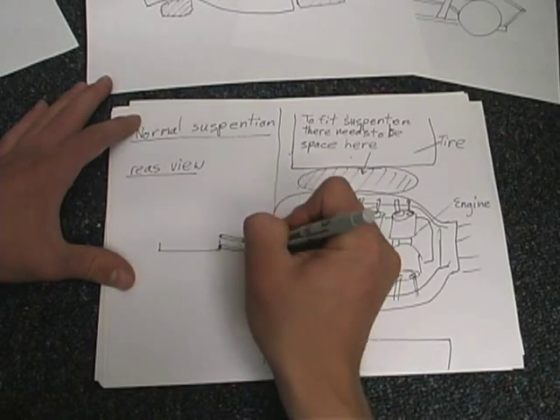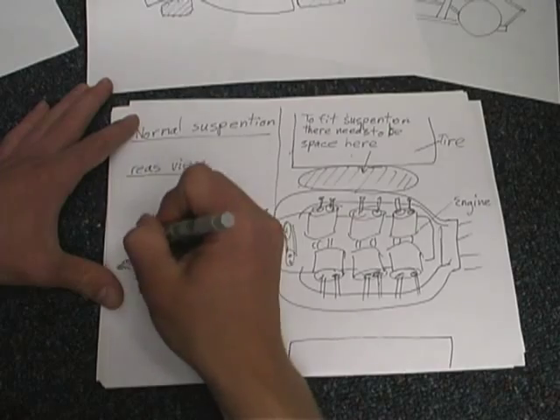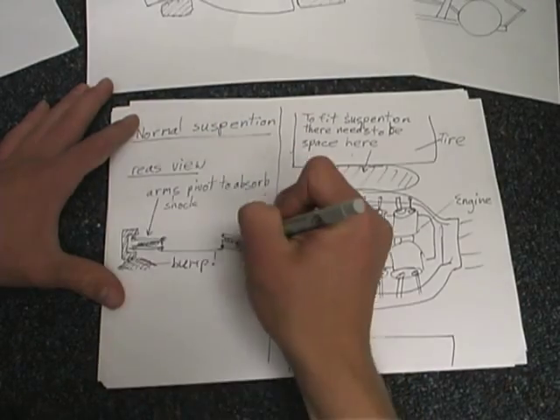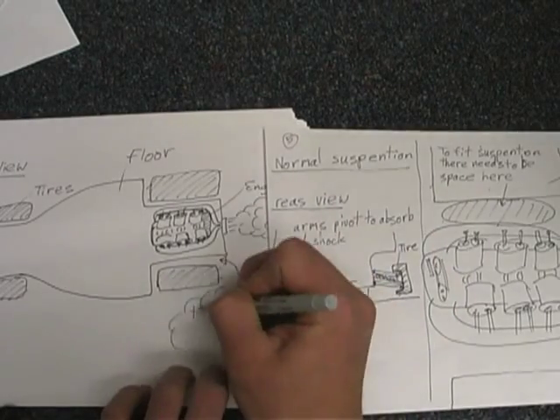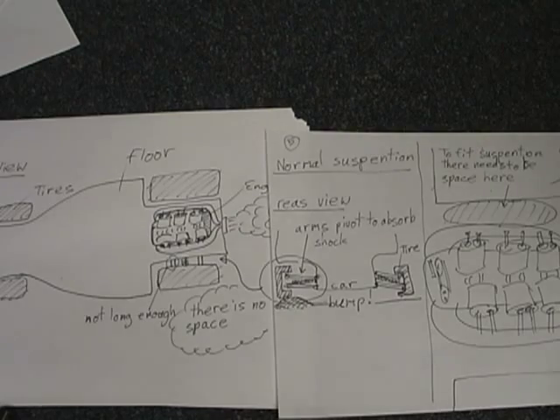This is a diagram of double wishbone suspension, which uses two struts that hold the wheels with a spring in between them to absorb the bumps. That's what I wanted to use in between the tire and the engine. Normal wishbone suspension on a normal car is about 9 inches long, and I only had 6 inches for the entire assembly.